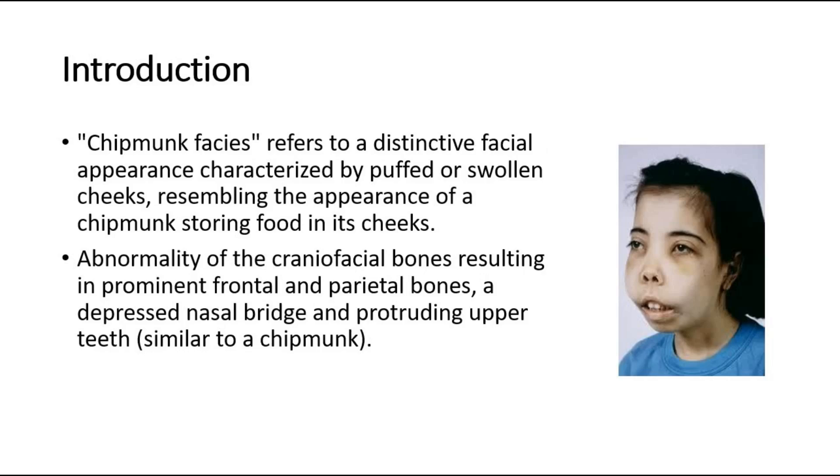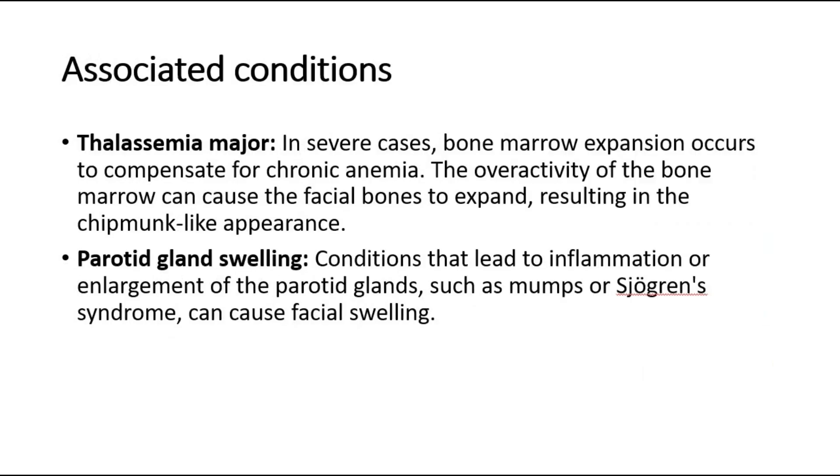Chipmunk facies refers to a distinctive facial appearance characterized by puffed or swollen cheeks, resembling the appearance of a chipmunk storing food in its cheeks. It involves abnormality of the craniofacial bones, resulting in prominent frontal and parietal bones, a depressed nasal bridge and protruding upper teeth, similar to a chipmunk. It is often associated with thalassemia major and parotid gland swelling.